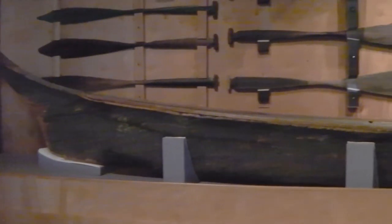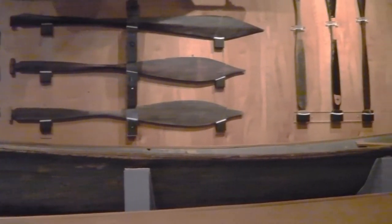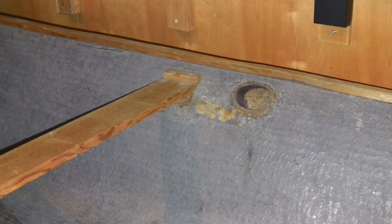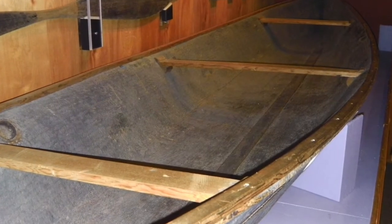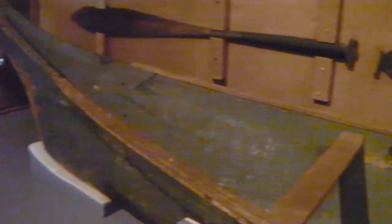Which brings us to our third canoe. This is the largest and oldest canoe in our collection. It's also a dugout canoe, made of red cedar. If you look inside, there are adze marks visible on the interior of the canoe. The bottom of the hull is flat, and the sides flare out towards the gunwales — the rim around the edge of the boat. It also has three thwarts, which are the cross pieces in the boat.